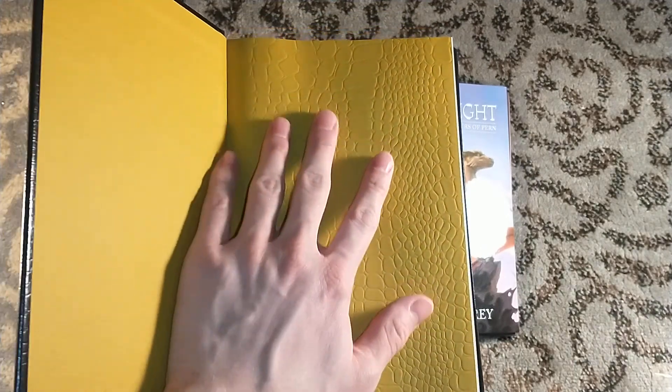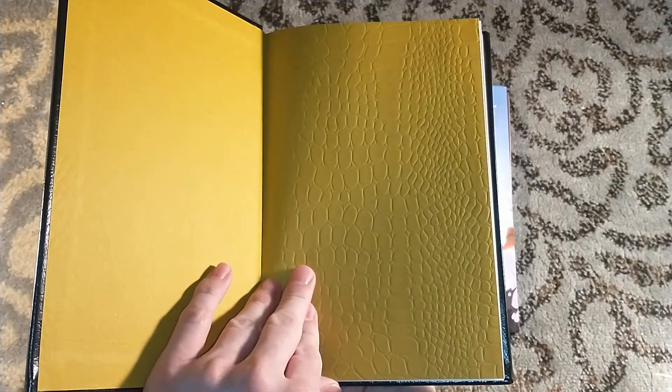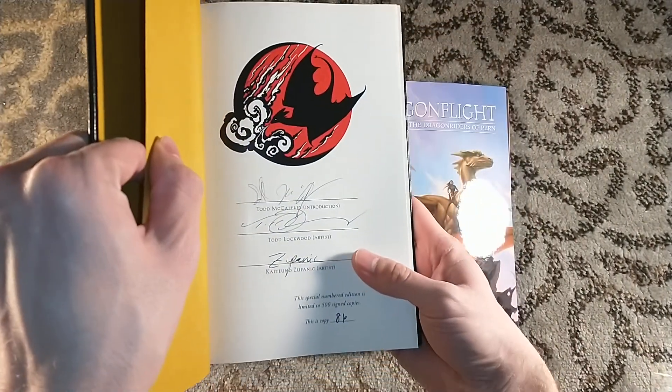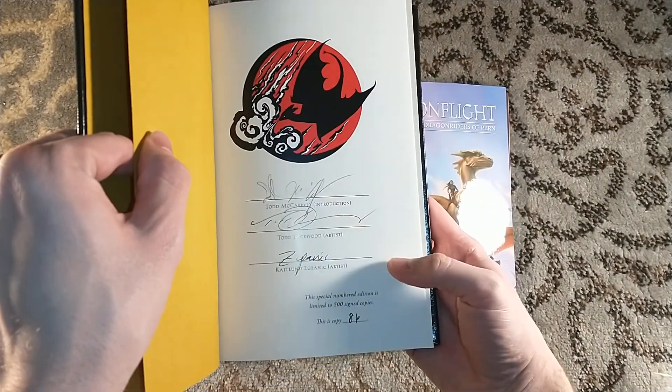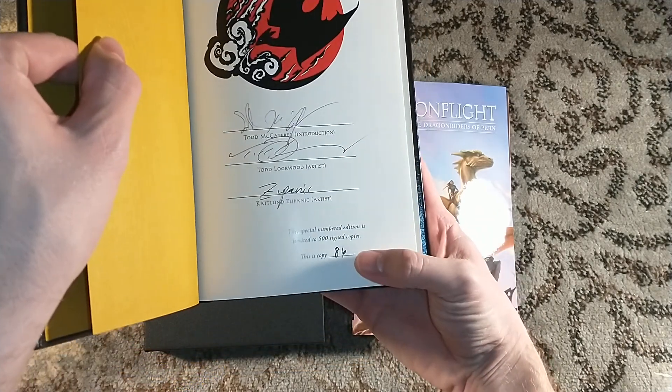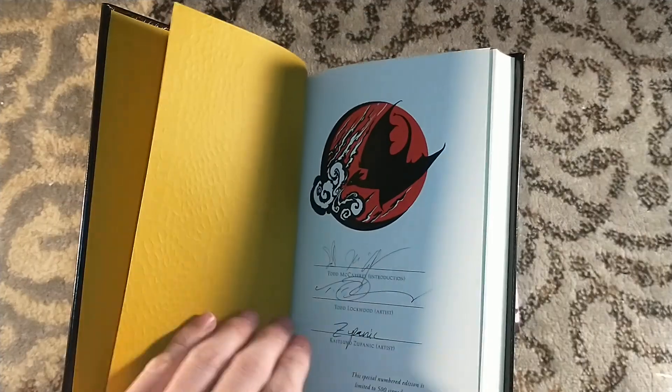Look at the dragon scale endpapers — oh my god, that is cool! This is signed by Todd McCaffrey, Todd Lockwood, and Caitlin Zapanik. This is number 86, to match my other Grimoak titles, which is awesome.